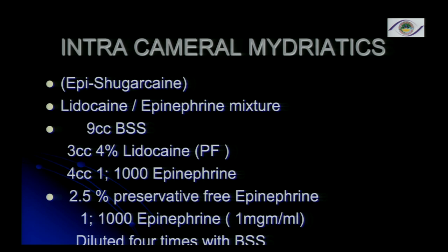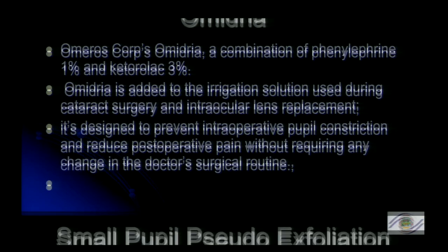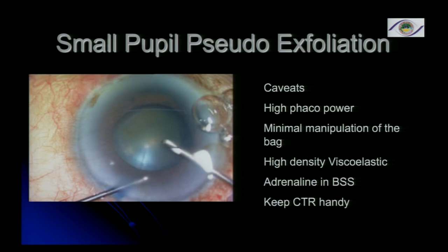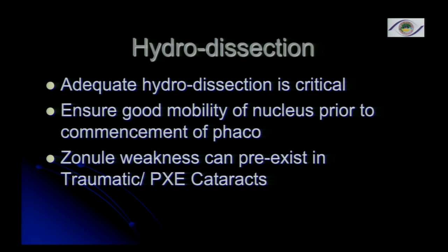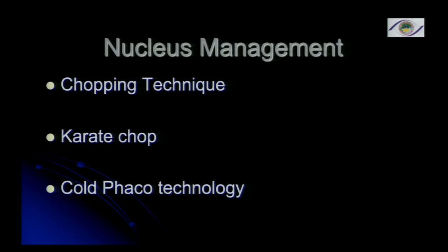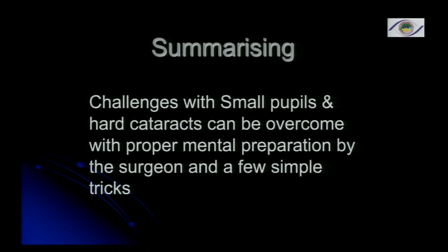The intracameral mydriatics available are 1% epinephrine and Omidria, which is available in the US. The most important things I would say are: anterior capsular staining is very important when dealing with hard cataracts; good hydrodissection; nucleus management as discussed. Using all of this, the challenges with small pupil and hard cataracts can be overcome with proper mental preparation by the surgeon and a few simple tricks. Thank you.